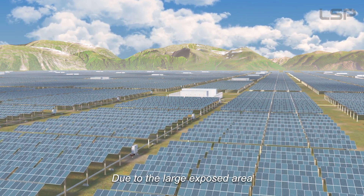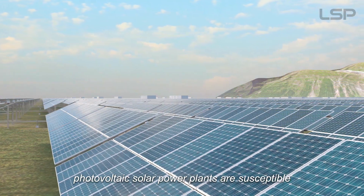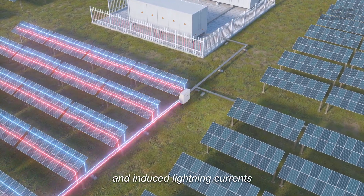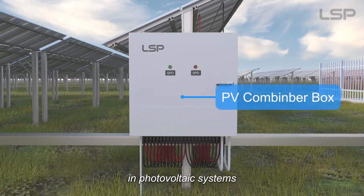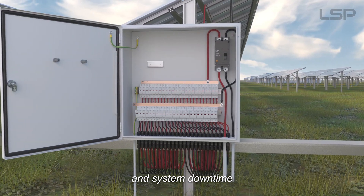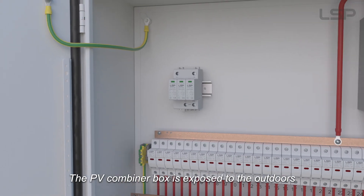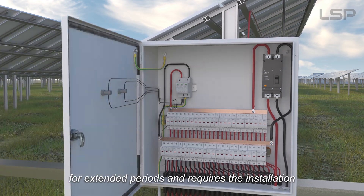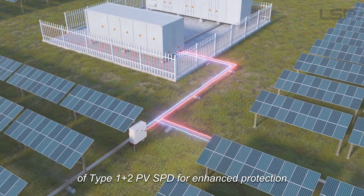Due to the large exposed area, photovoltaic solar power plants are susceptible to direct lightning strikes and induced lightning currents. SPD must be installed at critical points in photovoltaic systems to prevent costly equipment damage and system downtime. The PV combiner box is exposed to the outdoors for extended periods and requires the installation of Type 1 plus 2 PV SPD for enhanced protection.